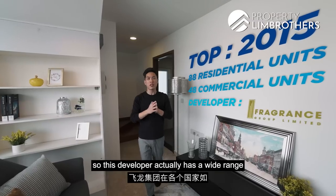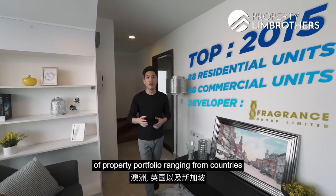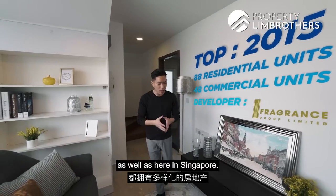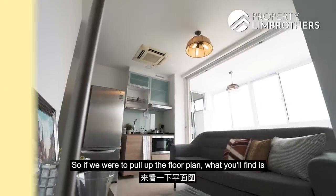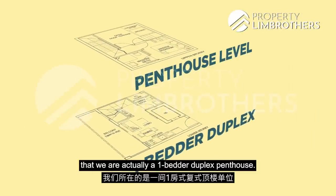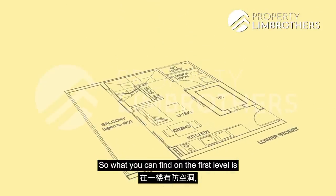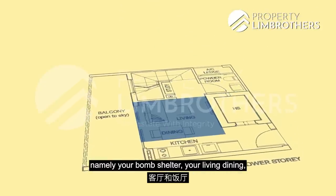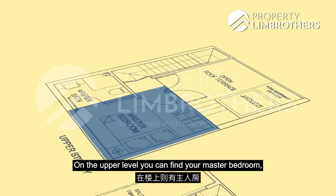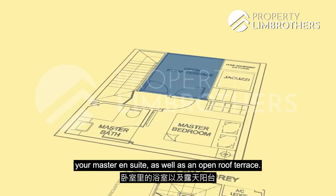The developer is Fragrance Group, which has a wide range of property portfolio ranging from countries such as Australia, United Kingdom, as well as Singapore. If you were to pull out the floor plan, you'll find that we are in the one-bedroom penthouse duplex. On the first level, you have your bomb shelter, living, dining, open kitchen, and powder room. On the upper level, your master bedroom, master ensuite, as well as an open roof terrace.